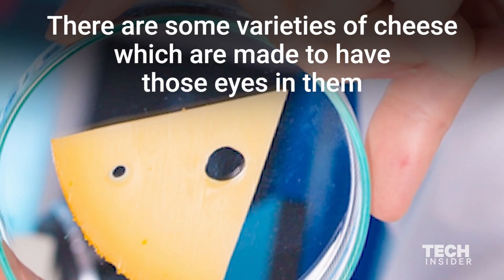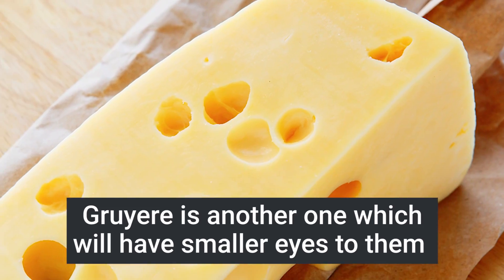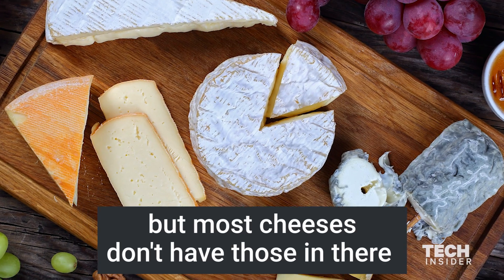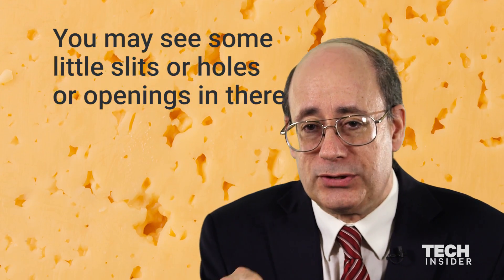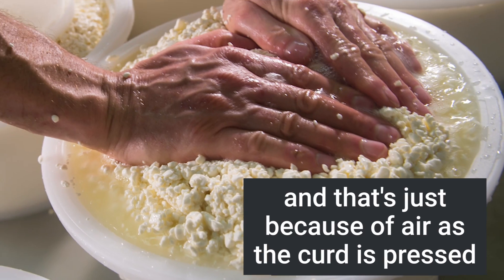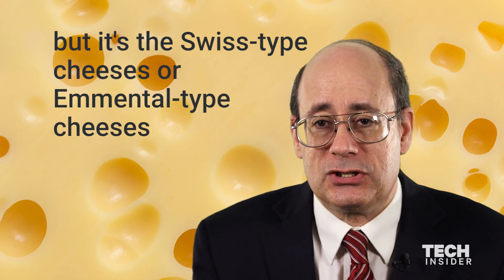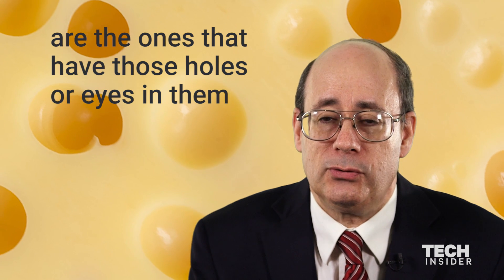There are some varieties of cheese which are made to have those eyes in them. Briere is another one which will have smaller eyes, but most cheeses don't have those. You may see some little slits or holes or openings, and that's just because of air as the curd is pressed. But it's the Swiss-type cheeses or Emmental-type cheeses that are the ones that have those holes or eyes in them.